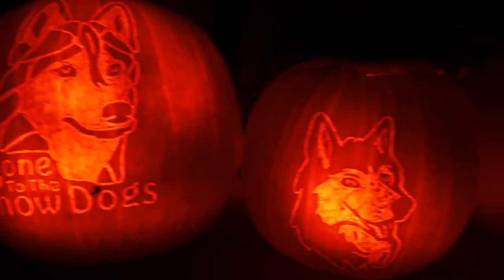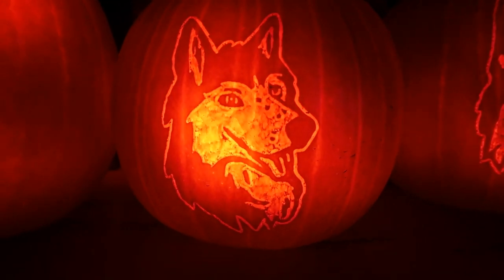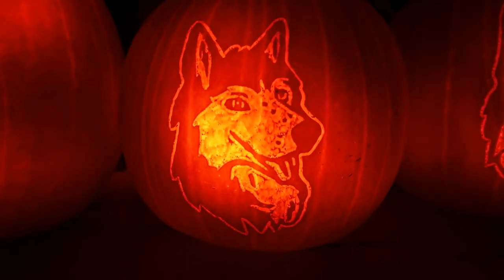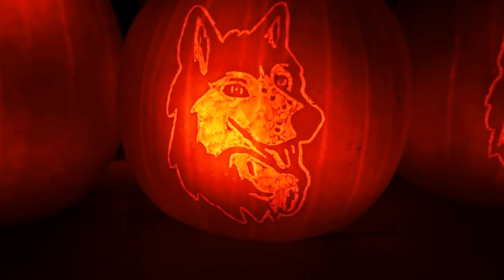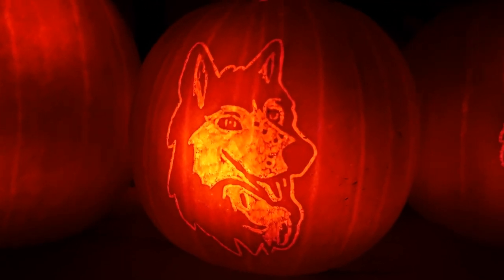I carved that on a pumpkin, and then this is my Oakley pumpkin — freckles and all. It looks so cute. These took me quite a while, but I think they turned out pretty cute. They are the cartoon versions of course, because I thought that would be a little bit easier.